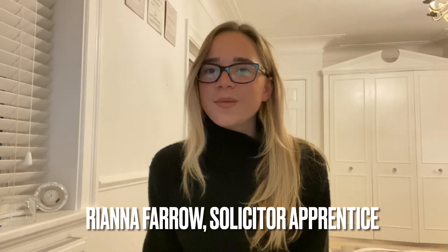Hello, my name is Rhianna and I'm currently in my second year working as a Solicitor Apprentice at Womble Bond Dickinson. The Solicitor Apprenticeship is an amazing program. The apprenticeship is six years long and it involves studying a law degree at university alongside working.